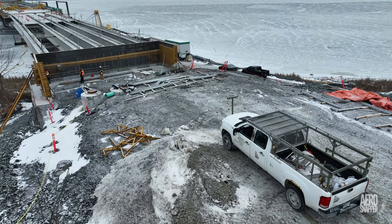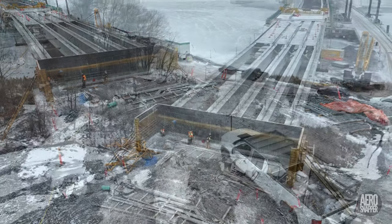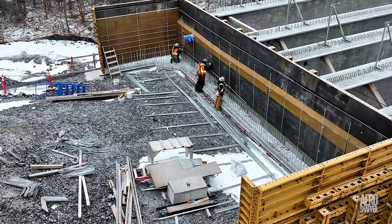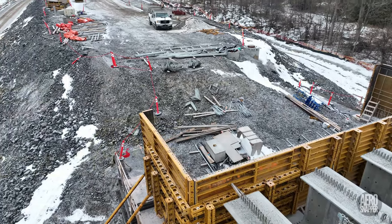On Thursday, speculation about work on the east abutment came to an end when the iron workers of ABF took up residence. Despite cold winds and low temperatures, they worked steadily through 48 hours, but as you can see, there's still a fair amount of reinforcing rod remaining.